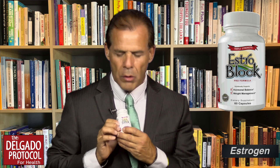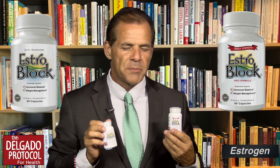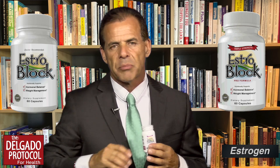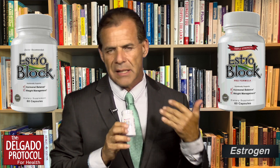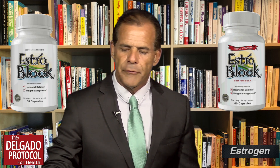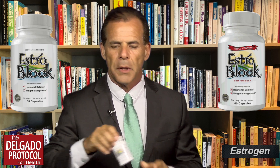When we take a product such as EstroBlock triple strength or the regular EstroBlock product, either one is very effective. Generally speaking, we'll have you take the product based on your body weight. If you're above your ideal body weight considerably, take EstroBlock triple strength. If you're near or closer to your ideal weight, EstroBlock regular would be appropriate.